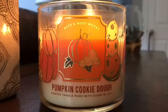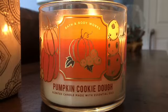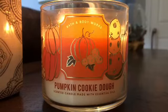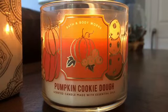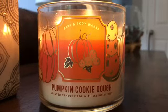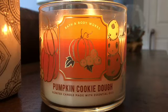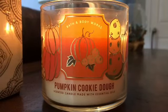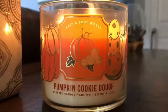Hey y'all, this is my first impression of the Bath and Body Works candle Pumpkin Cookie Dough. The scent notes on this candle read homemade cookie dough, creamy pumpkin, cinnamon sugar with essential oils. This is a three-wick candle that I purchased from Bath and Body Works. I don't think this is a repackaged scent — I think it's new, although it has some similarities to some other ones, but I love this candle.